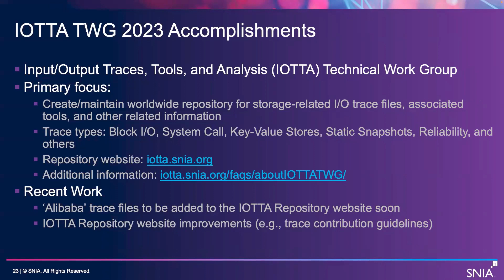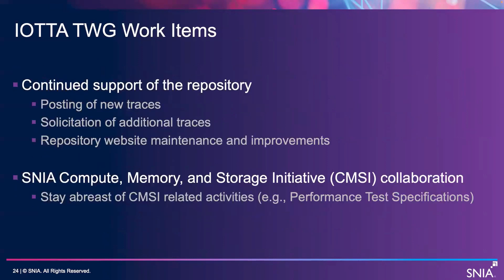We continue to improve the website, including adding guidelines for how to contribute traces to make the traces more consistent and our job easier. Work items continue to be posting new traces and supporting the repository, soliciting additional traces from researchers who've collected new ones, and general maintenance and improvements of the repository. We're also collaborating with the CMSI TWIG to stay abreast of their activities, such as performance test specifications and so forth.